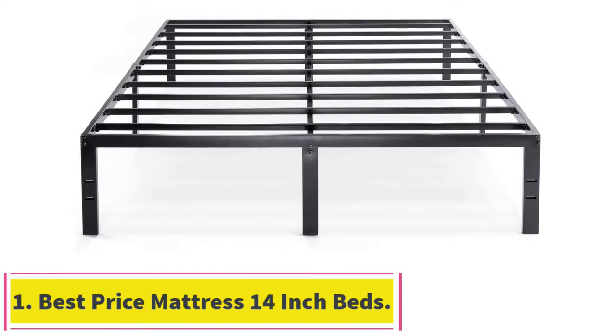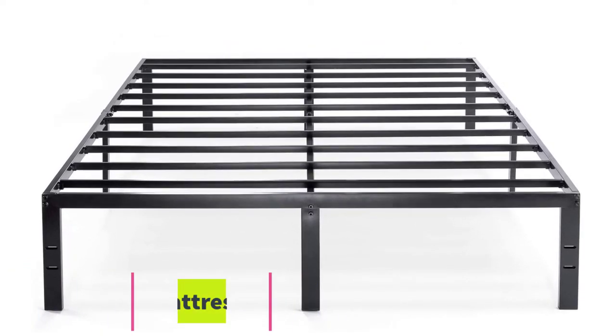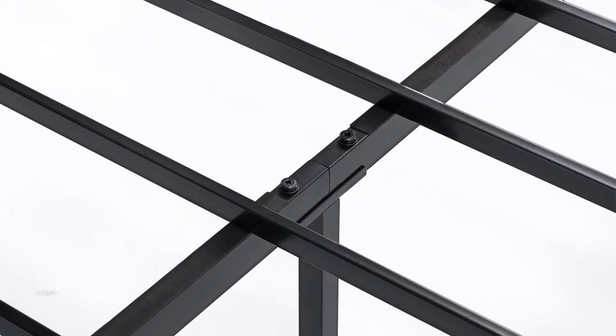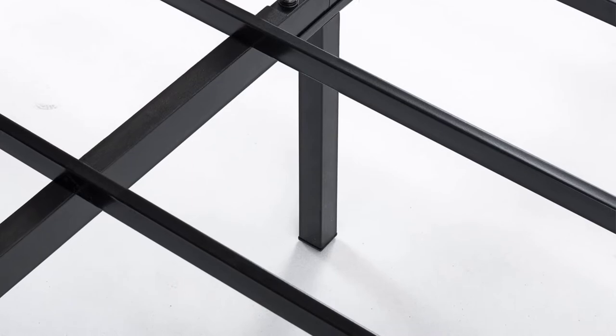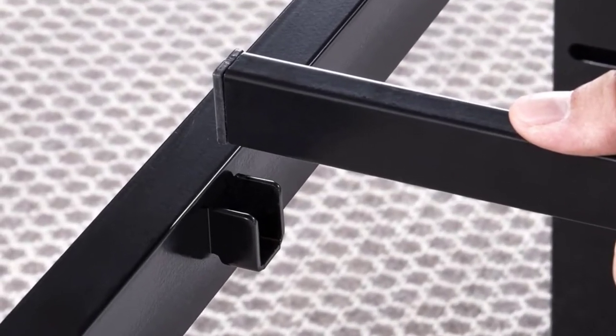Starting at number 1: Best Price Mattress 14-Inch Metal Platform Beds. Best Price Mattress has brought an incredible product to the market for you — a stylish and minimalistic looking black bed frame, available in a wide variety of sizes. You can choose the size which is most appropriate to your needs.